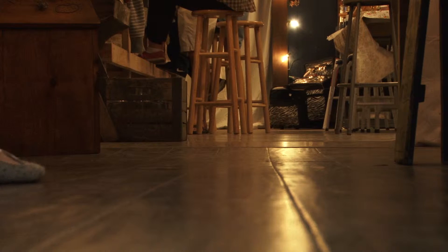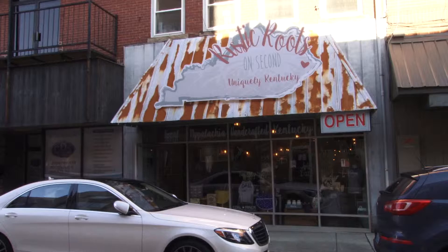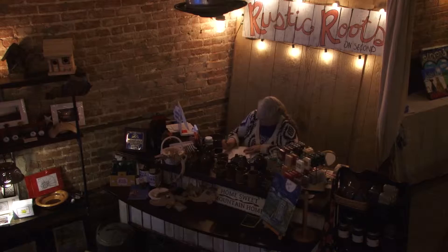As finals week is just around the corner, students are looking for different ways to blow off some steam. Rustic Roots on 2nd claim they have a solution. The manager of Rustic Roots, Brenda Minnix, says they host a variety of different crafts.